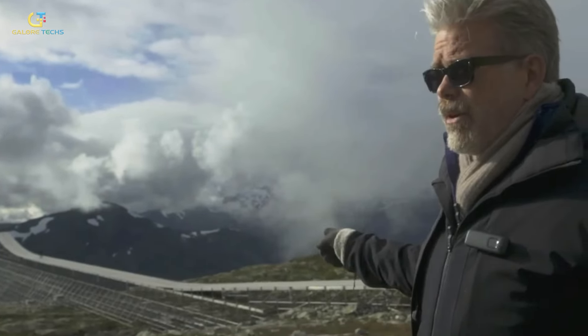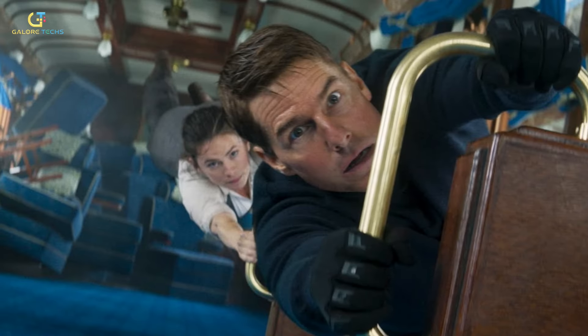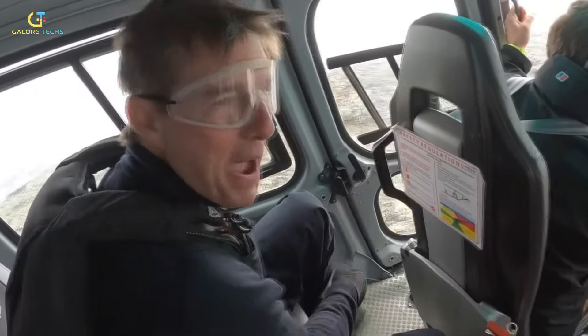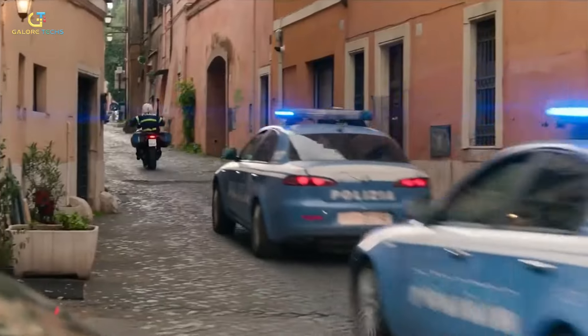While the film prioritized practical effects, visual effects played a crucial role in enhancing and completing many of the scenes. The VFX team, led by Simone Coco and others, worked on removing or replacing elements rather than adding them. For example, during the yellow Fiat 500 car chase in Rome, digital versions of the vehicles were used to remove camera gear that was visible in the shots.